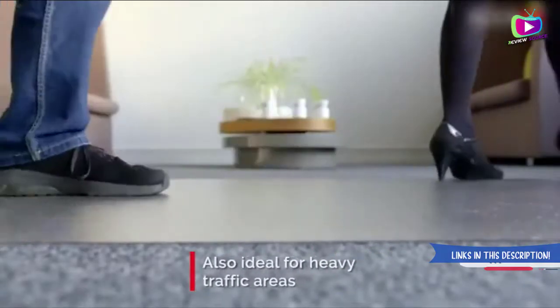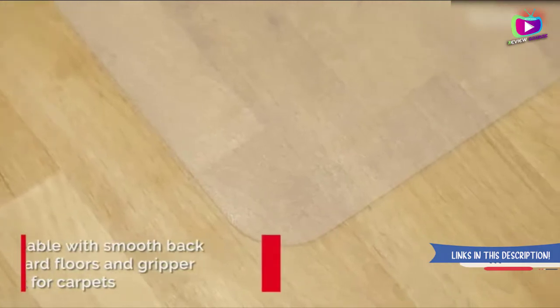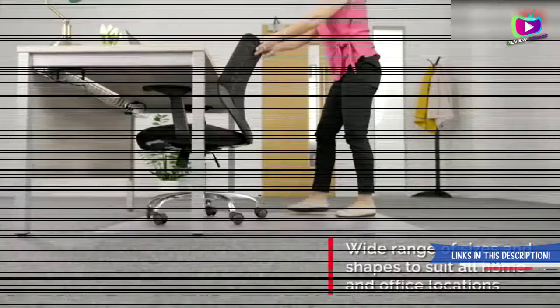Hard floors are damaged, scratched, and dented by chair wheels. This product has an anti-slip coating on the back which will keep the mat in place. It will avoid marks or any residue caused by the wheels, saving the carpet from daily wear and tear. This product also has tiny grippers on the base to keep the mat in place.